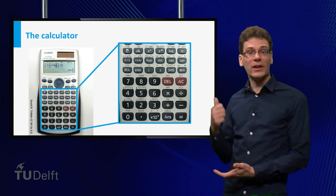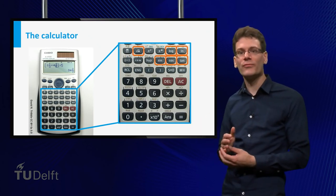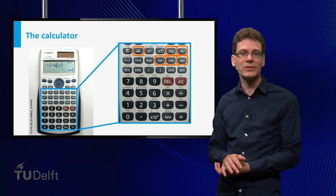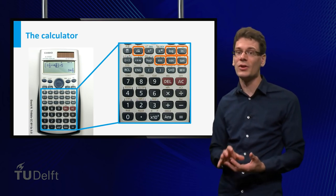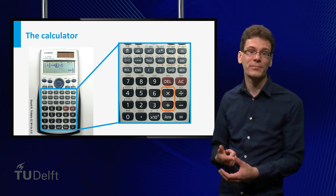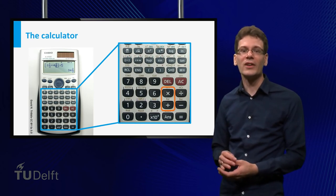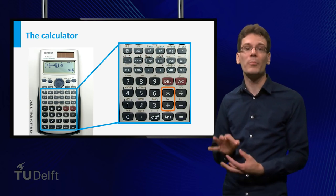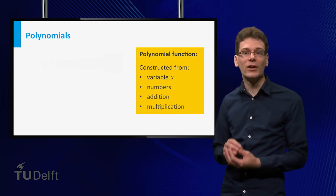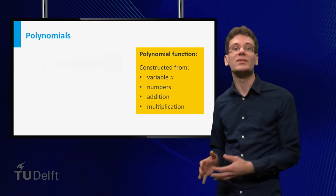Hi, you probably know calculators like this one. If you look at the buttons, you see that it can evaluate a lot of functions. But if you zoom in on the electronics behind these buttons, you will find that at a very elementary level it can only perform two mathematical operations exactly: addition and multiplication. This may seem very limited, but using only these, there is already a large class of functions you can construct: the so-called polynomial functions.